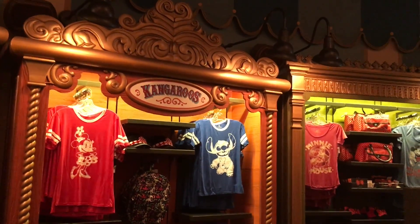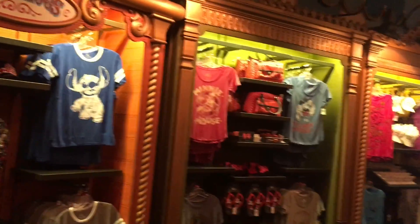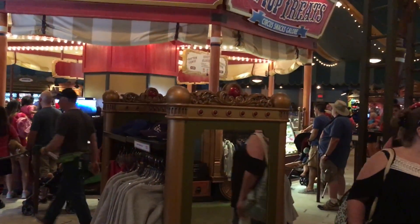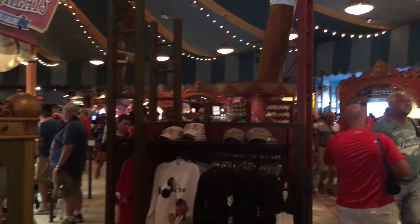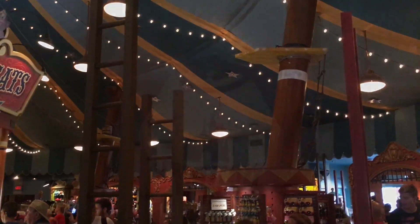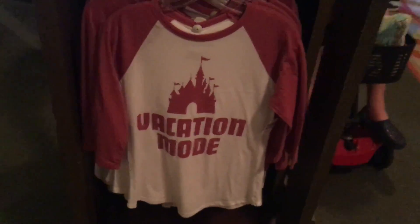Over here is where the kangaroos are, along with some cute shirts. I love that Stitch shirt, and the Minnie — that looks cool. I like the decorations around the mirror, that's really neat. And there's some ladders over here. Found another cute shirt — 'Vacation Mode' — and I think it was $36.99 for this one. It is a three-quarter sleeve.